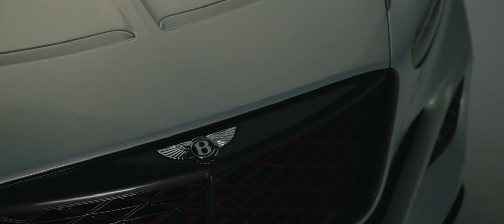Mulliner is Bentley's personalization, bespoke and coach building division. The last two years have witnessed the rebirth of Mulliner, with demand soaring for individually created bespoke Bentleys.